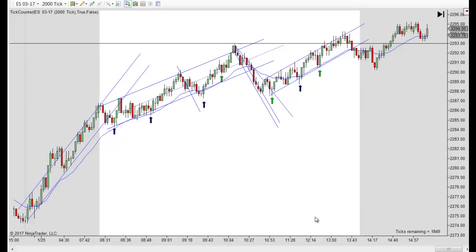Hey, it's Matt with PriceActionTradingSystem.com. It's Wednesday, January 25th. This will be our chart lesson for the day. And another nice trend today, I guess I should say.